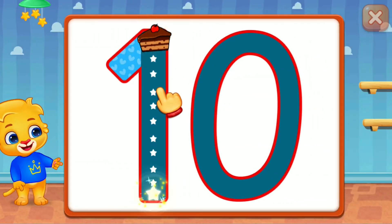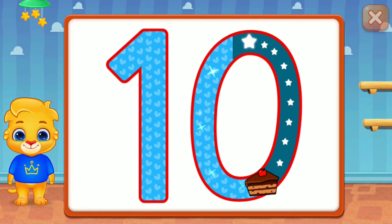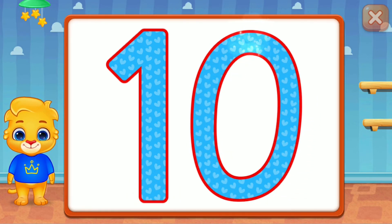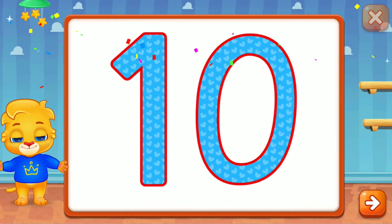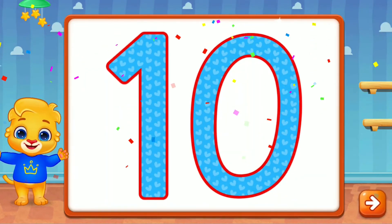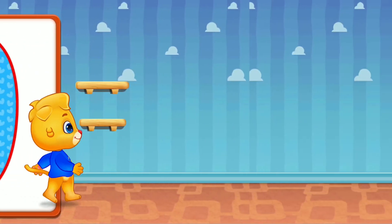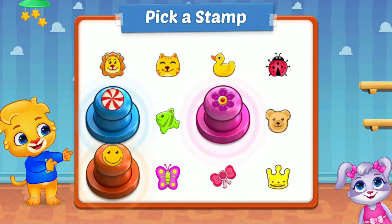Ten! Wonderful! Superb! Ten! Whee! Pick a stamp!